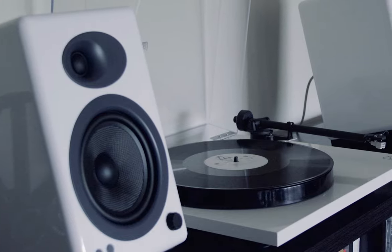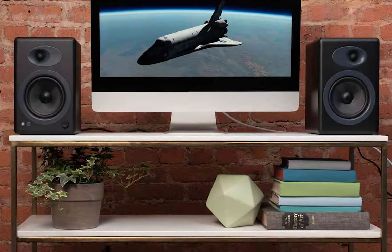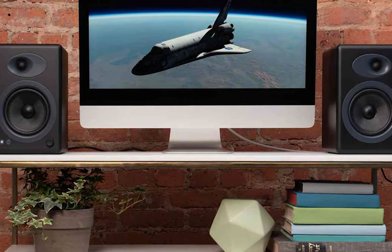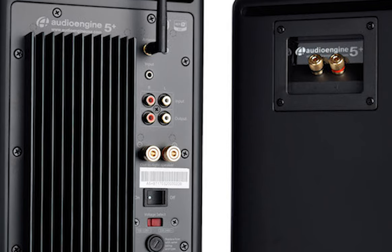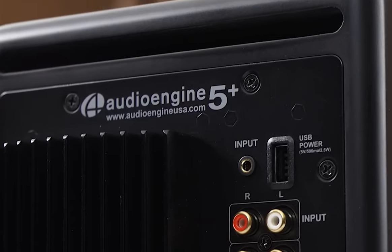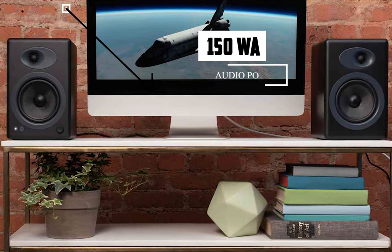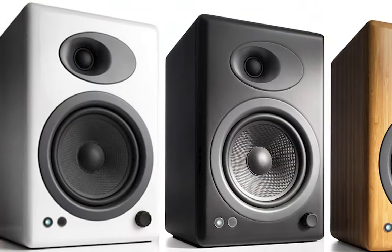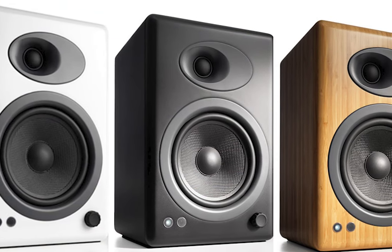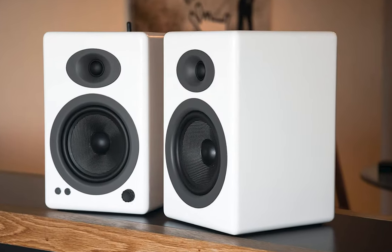Whether you're gaming, playing tunes from your record player, or elevating your TV's sound system, these speakers fit the bill with their ability to connect seamlessly to various devices. Their premium design houses 5-inch custom Aramid fiber woofers and 0.75-inch silk dome tweeters that deliver high-fidelity true stereo sound, pumping out 150 watts of audio power. Despite being compact, they emit room-filling bass perfect for desktop setups, with a soundstage that provides well-defined mids and highs, making every song a memorable experience.